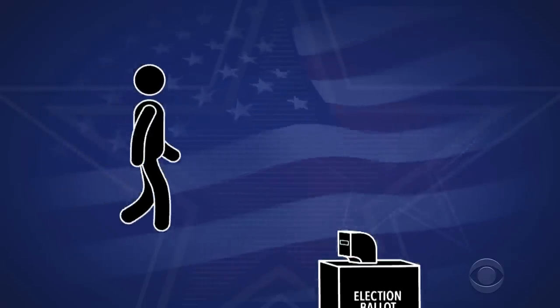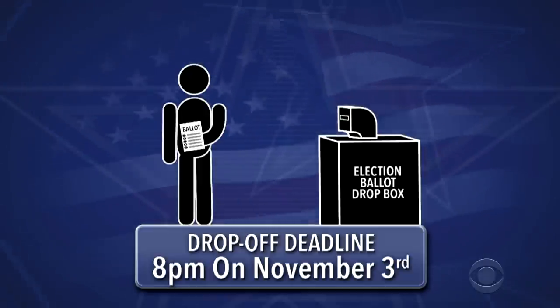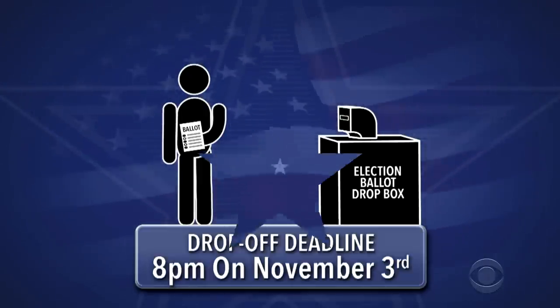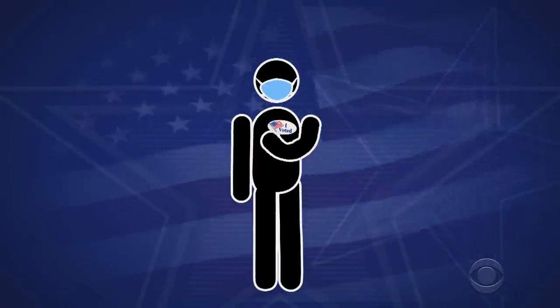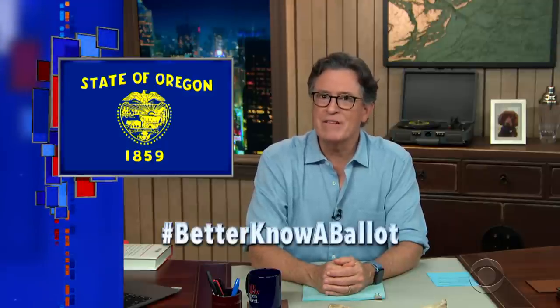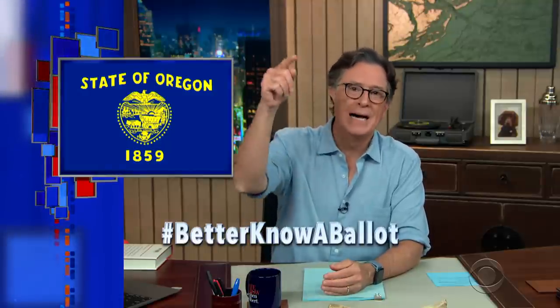You can also hand-deliver your ballot to any official Dropbox in Oregon by 8 p.m. on Election Day. Go to our website to find locations near you. Wear a mask, wash your hands, go vote. So there you are, Oregon. Know another smart Oregonian who wants to vote? Just send them this video and spread the word using the hashtag betterknowaballot. All right, Oregon, it's time to live up to your name as the beaver state and vote in the damn election.